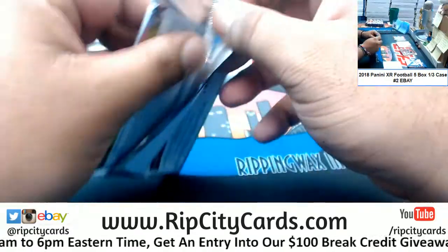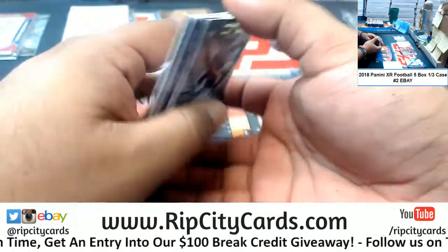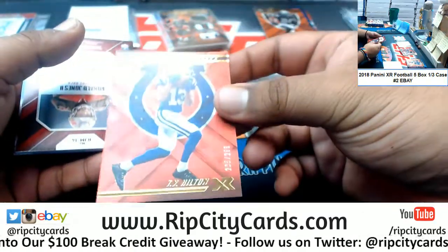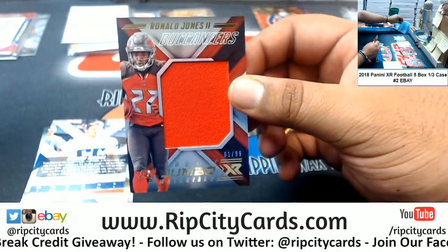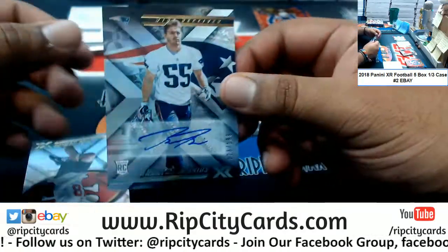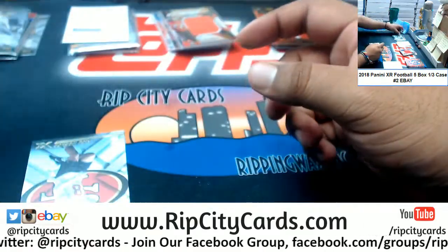What's in this one? Marshawn Lynch 99 Raiders. T.Y. Hilton 299 Colts. Ronald Jones 299 Bucks patch. For the Patriots, Braxton Berrios 199 — the autograph. Nice one.